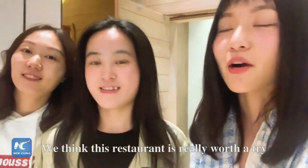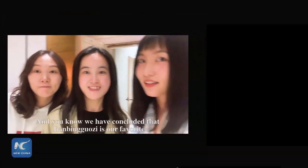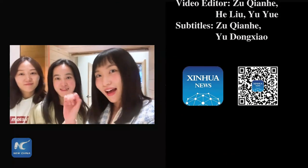We think this restaurant is really worth a try. And you know, we have concluded that the Jianbing Guo is our favorite. Okay, bye bye! Bye!